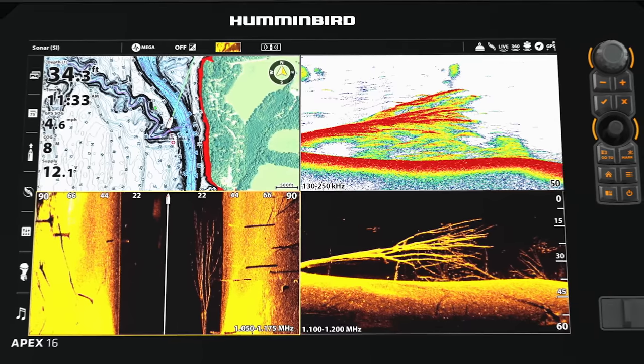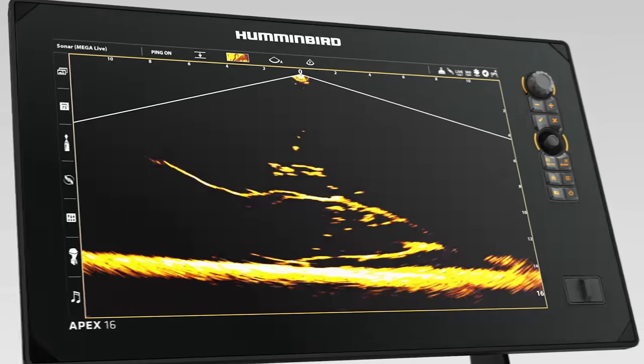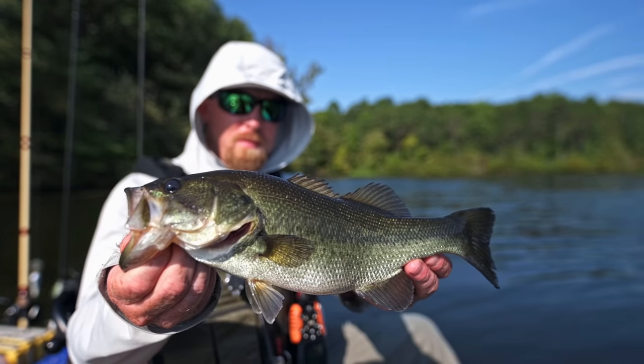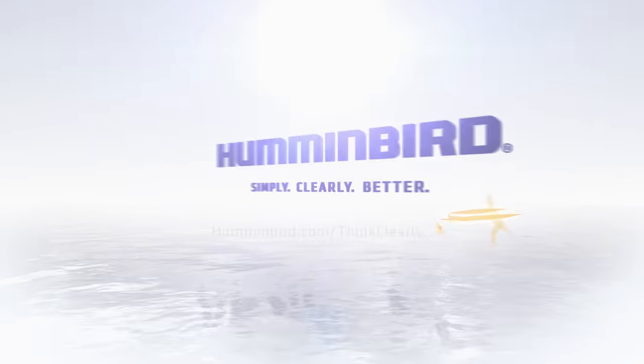They say great minds think alike, which could explain why for over 50 years more anglers have chosen Humminbird to see the water more clearly. Our tech predicts where the bites are and our innovations foreshadow the sport's future. We've helped anglers win tournaments and taught them to fish smarter, not harder — so if you're not already on board, it's worth asking yourself why. Humminbird: simply, clearly better.